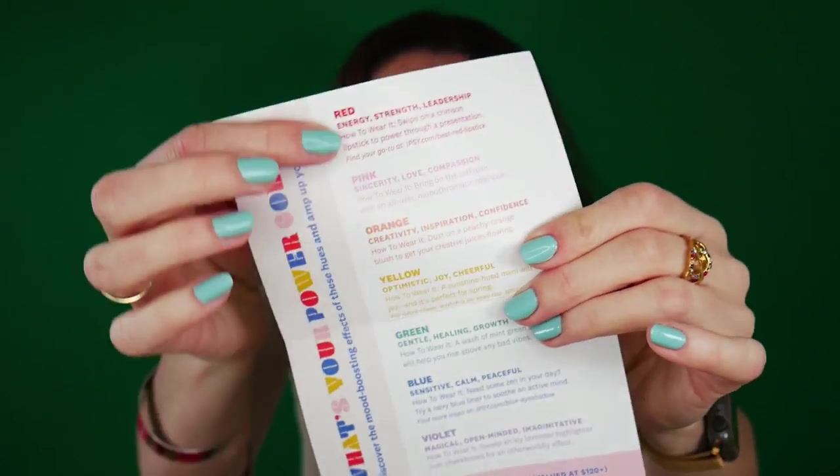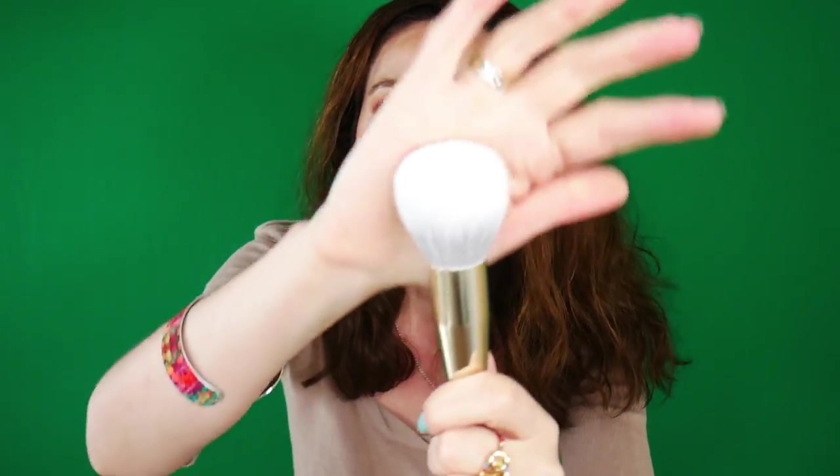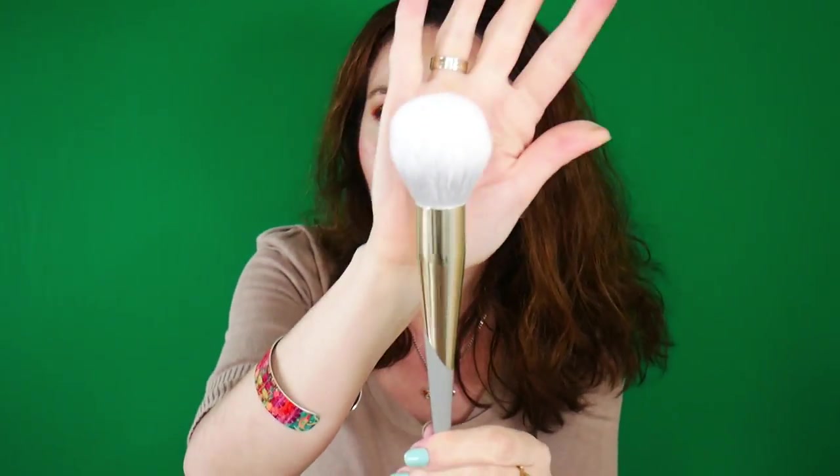I wasn't so willing to have too many boxes so I went for the Plus. This is how the bag looks — really nice. Inside there's some information about the colors: red, energy, strength, leadership. The first product is the Complex Culture brush. She's so pretty! I actually didn't believe it would be so fluffy. It's really huge — larger than my face.